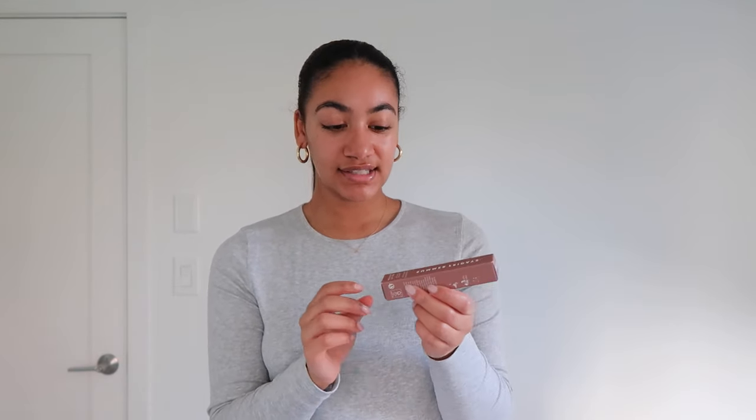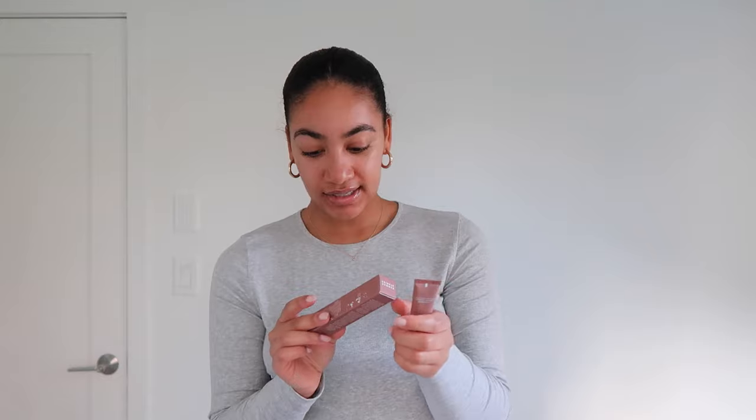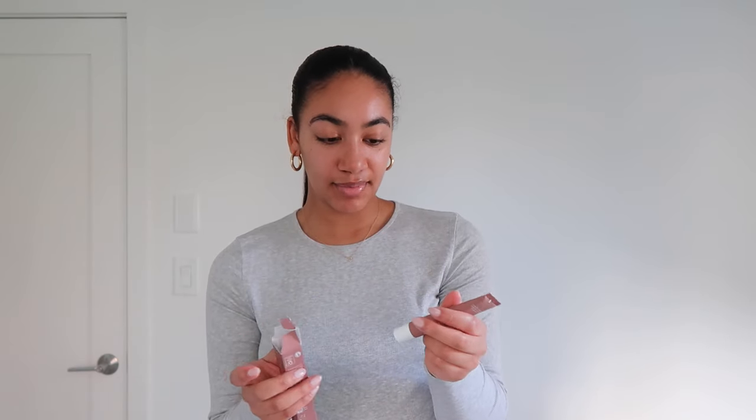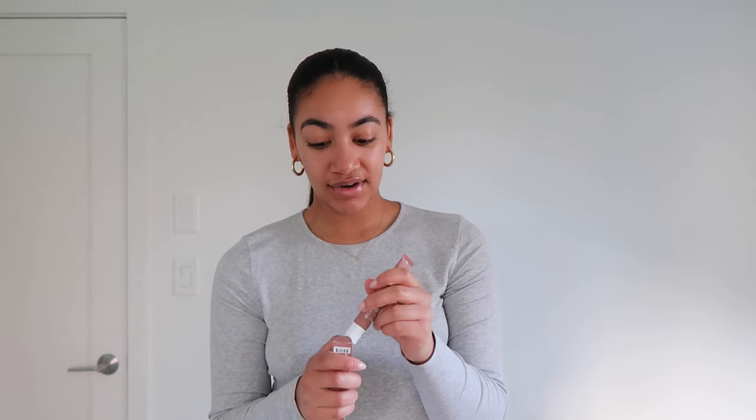I also got the Summer Fridays Lip Butter Bomb — and believe it or not, I have never had one! My brother got me this one in the shade Vanilla Beige. It almost looks clear on me, but it's really really good. I was surprised by how moisturized my lips felt — almost like Vaseline. I'm super excited to finally get on the Summer Fridays bandwagon.